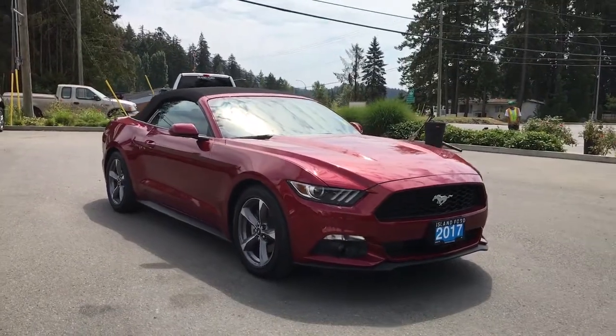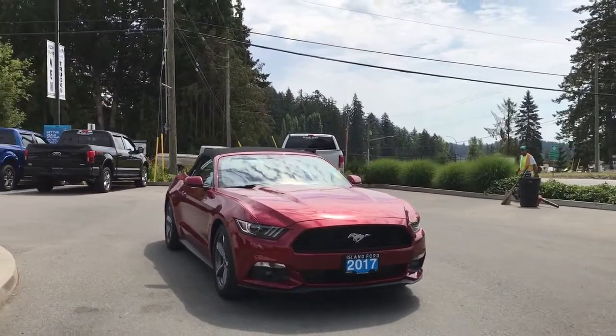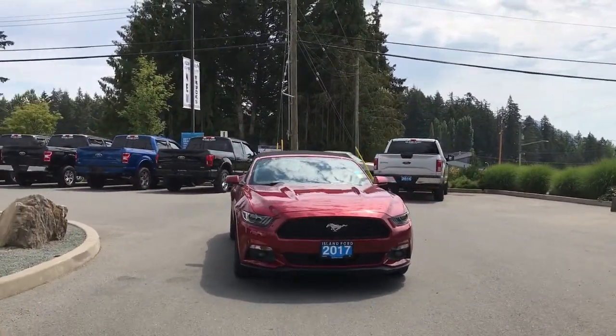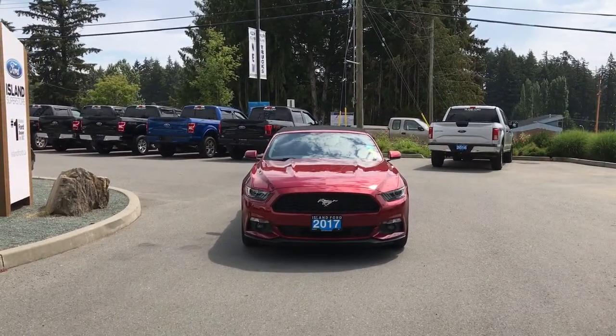LED sequential tail lights, privacy glass, powered side view mirrors, LED headlights, halogen fog lights — and so many more reasons to visit us at Island Ford Superstore, BC's number one rated Ford dealer.